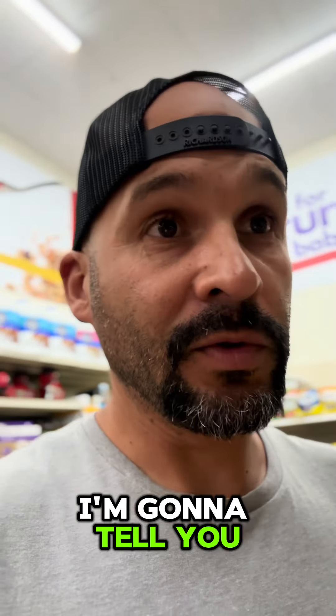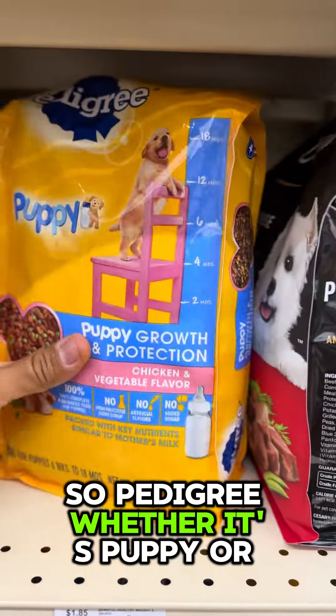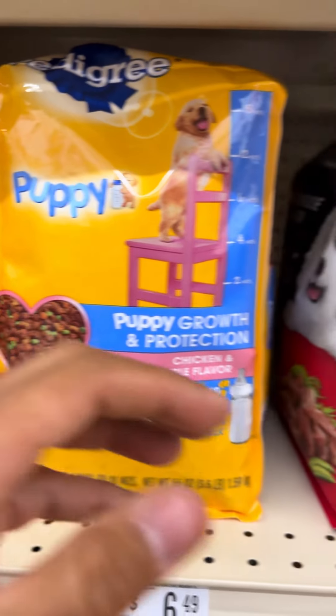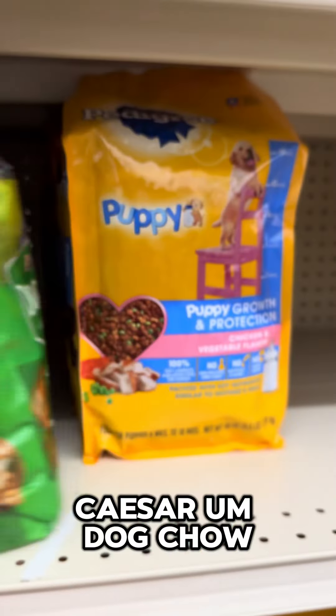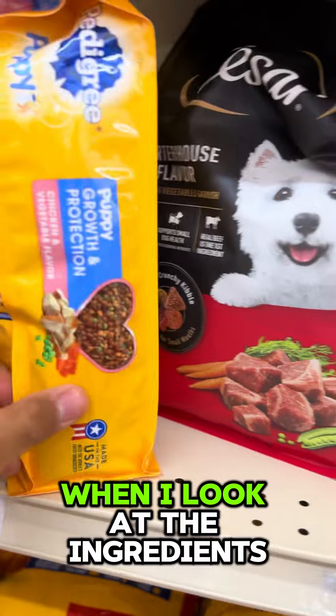What is up guys, today I'm going to tell you some dog foods that you should stay away from. Pedigree — whether it's puppy or for adult dogs — Caesar, Dog Child, and many more. We're going to talk about these when I look at the ingredients.